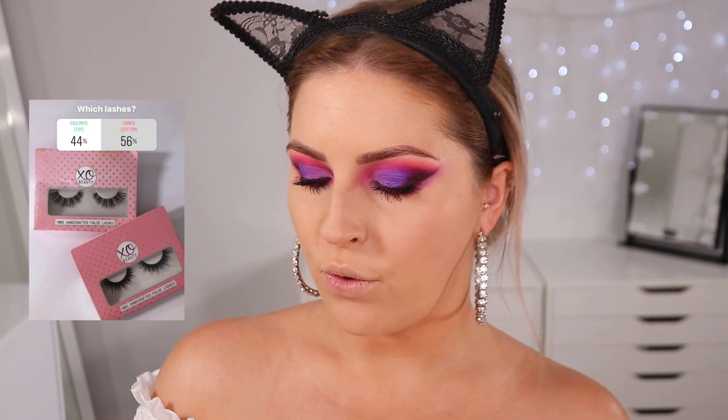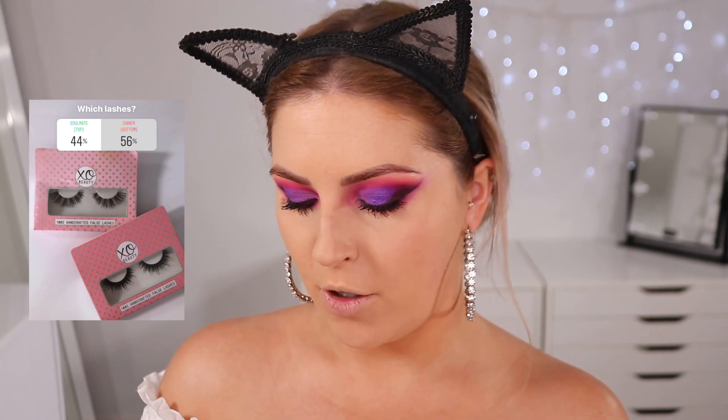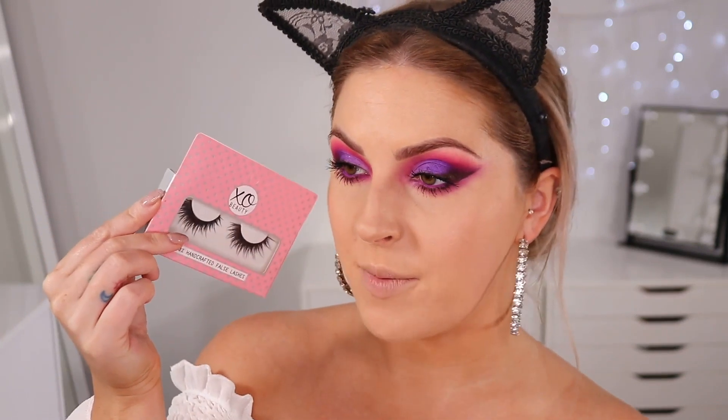Next up we've got false lashes — this was a close call, but we're going for the more dramatic pair, which are the Sinner lashes by Tarte Beauty. I haven't worn these in probably a year, so you guys did good by choosing them. Here's the before and after — the lashes definitely helped to amp up the look and balance it out. It's not perfect, but we've managed to make it look a little bit better. I love the colors though.